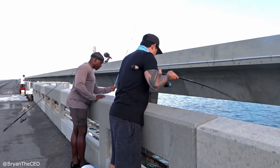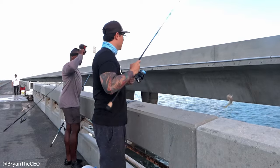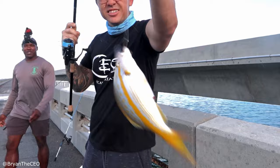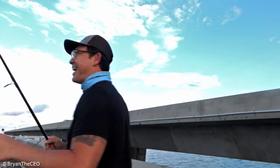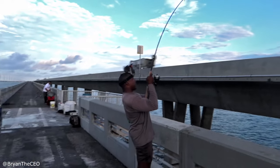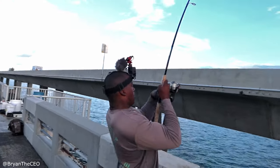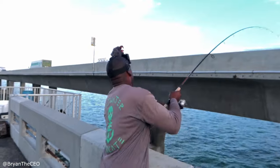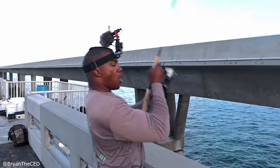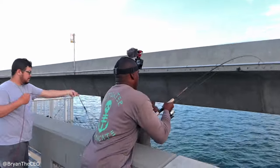Boom! Oh, it's a yellowtail already, just like that. Damn, it's really that easy — a caveman can do it. That's how we do it down here. Already, baby — that line just went running. Oh, this is a mutton for sure. I got the yellowtail but this boy got the mutton. Whoo, we're on baby!